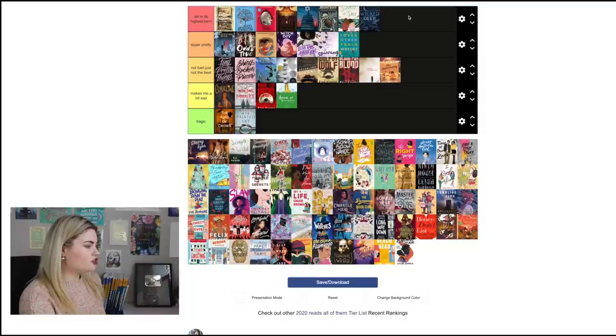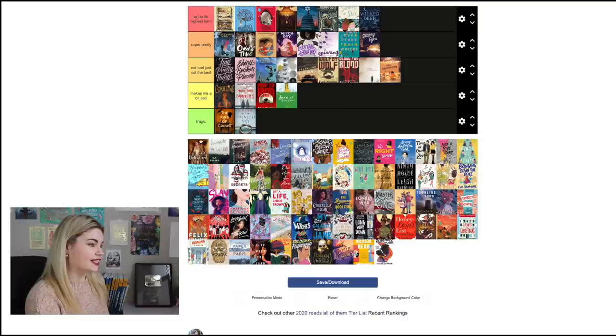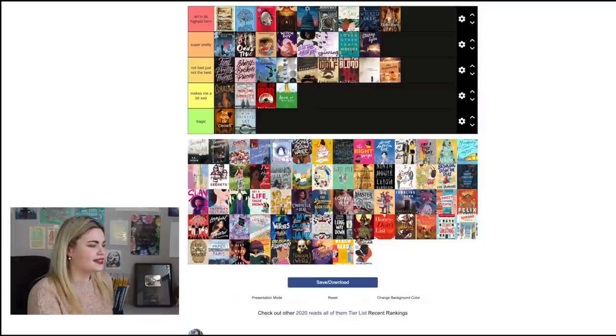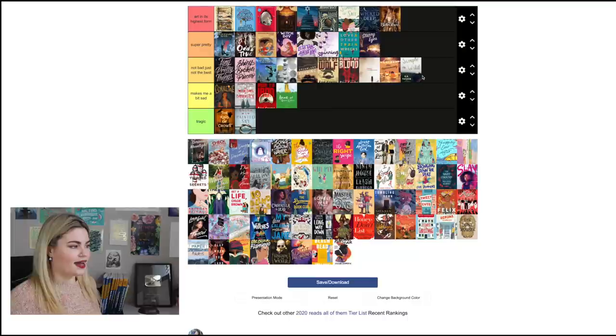Starry Eyes by Jen Bennett: I like it more than Alex Approximately's cover but it's bordering on 'Not Bad Just Not the Best' — I'll settle with 'Super Pretty.' They don't really stand out though. The Betrothed by Kiera Cass — I actually love this cover, it's 'Art in Its Highest Form.' The book itself is another story, but I think it's so beautiful — I love that dress and the covers she gets. The Simple Wild by K.A. Tucker is 'Not Bad Just Not the Best.' It doesn't really stand out, though I like that the font looks like it was written on a fogged-up window, and you get the vibes of the book with the plane.